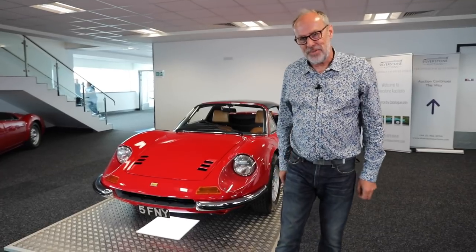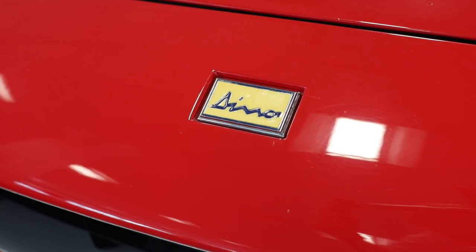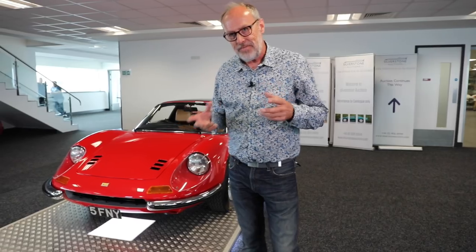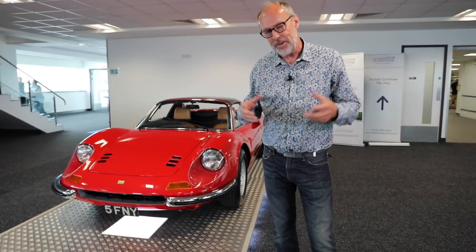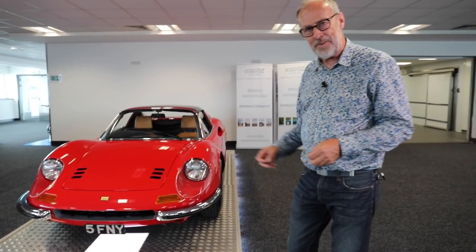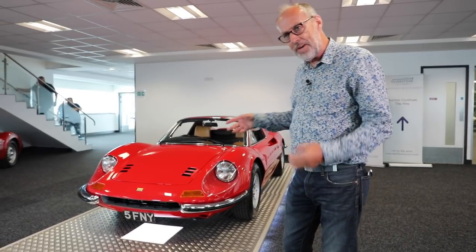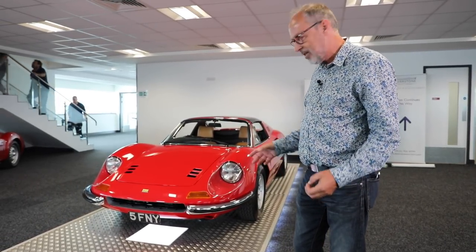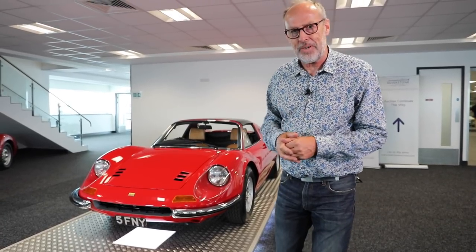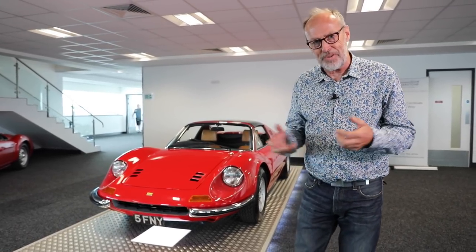I had to include this one — the Ferrari 246 GTS. I think they're such a pretty car, famously wearing a Dino badge rather than a Ferrari badge on the front. This is a 1972 car — GTS means it has the removable Targa top. This car has lived a life: an early owner really drove it, doing about 30,000 miles including track days at Cadwell Park and Snetterton. The current owner bought it around 2018 and did work to bring it to the condition you see here. The little sweet V6 sings to 7,500rpm. Guided at £270,000 to £320,000.